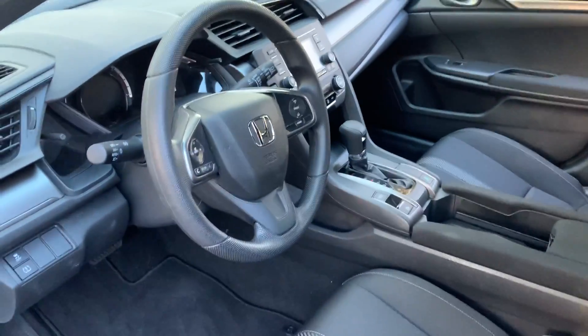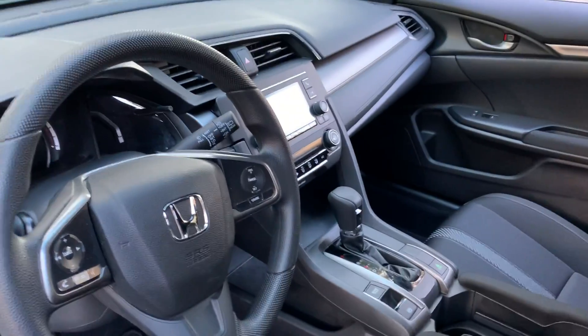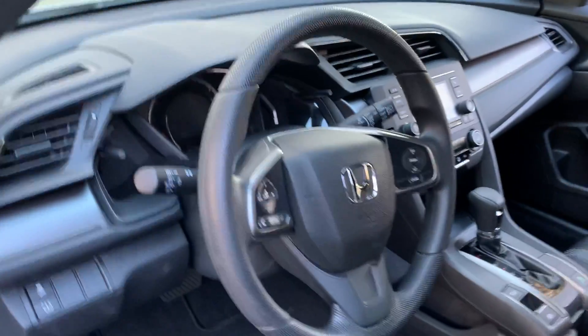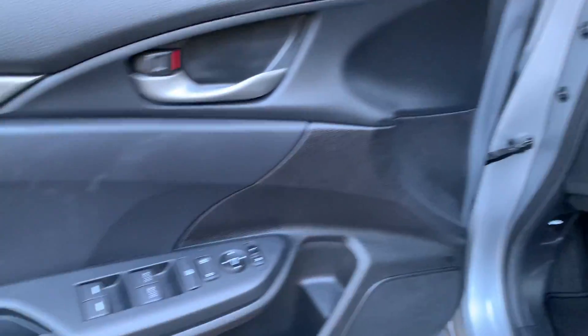Take a look inside here — black cloth interior, very nice. Tilt telescopic steering, AM/FM, Bluetooth, CD — you can pair your phone to it. It has an Econo button to put it in Econo mode for better mileage. Power windows, power mirrors — just look at this, absolutely gorgeous.